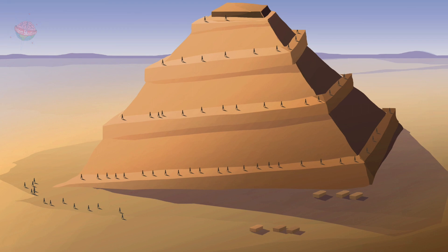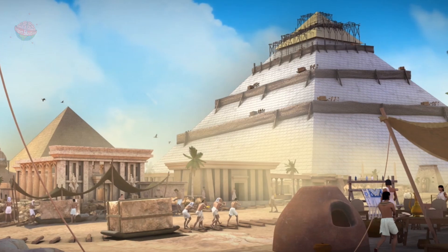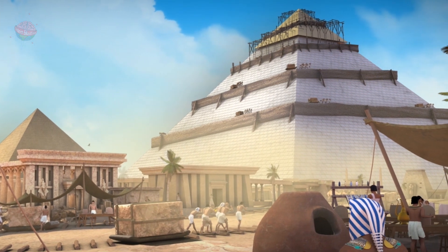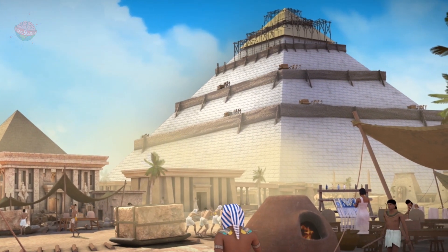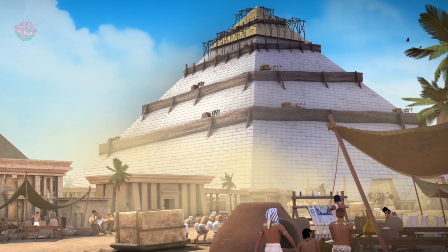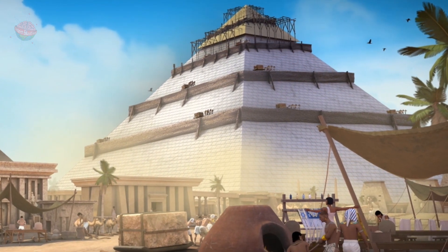To coat the overall step-like structure, the builders used smooth white stones. This means that when the pyramids were first built, they were white and gleaming — not the dull, broken-up look they have today.